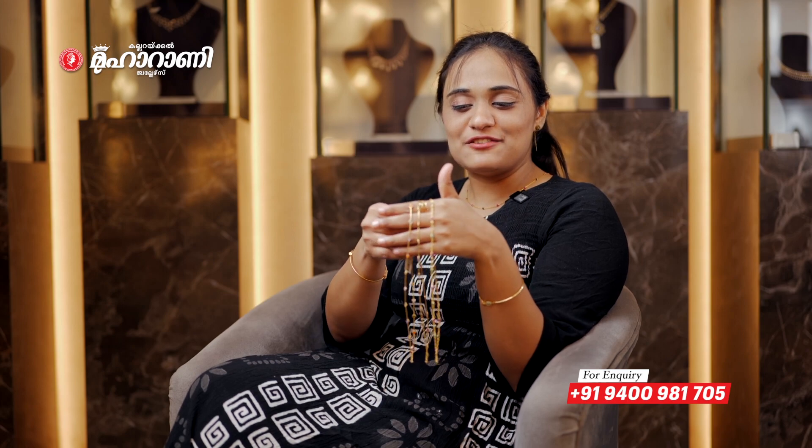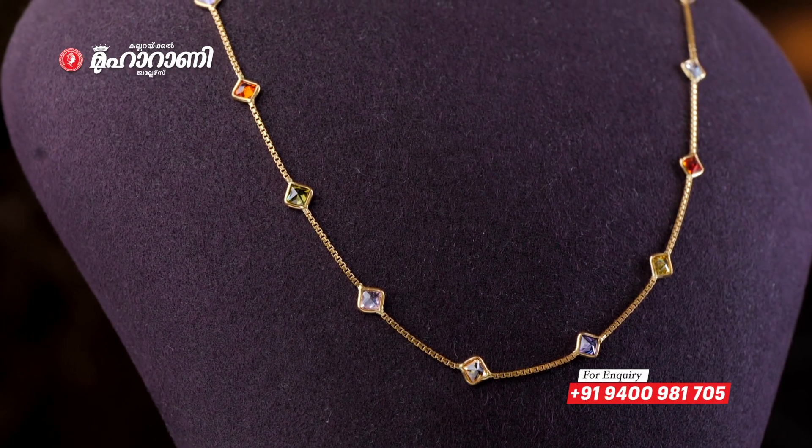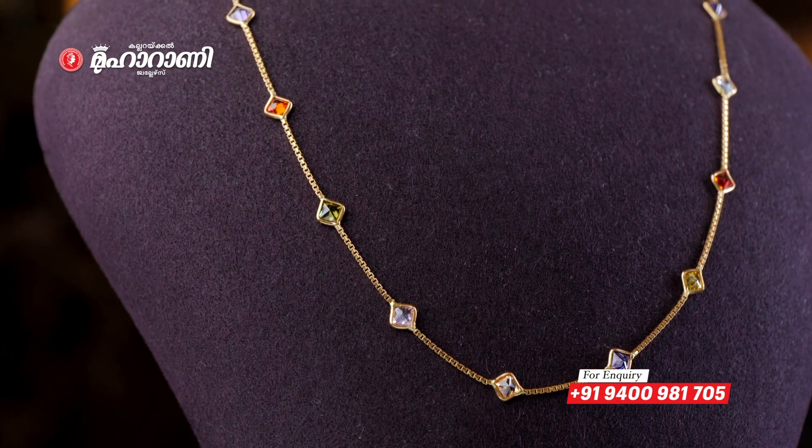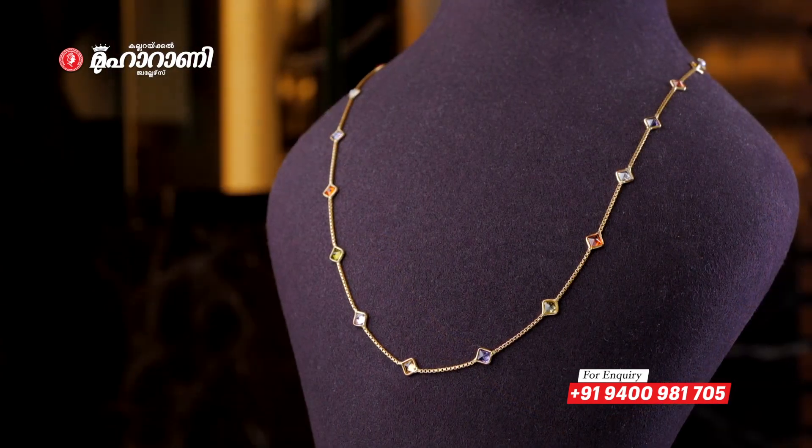This design is a small collection of beautiful stuff — they are starting to make stones and things very charming. There are a lot of jewelry pieces you can choose from. The first one features a soft chain with multi-colored synthetic stones.